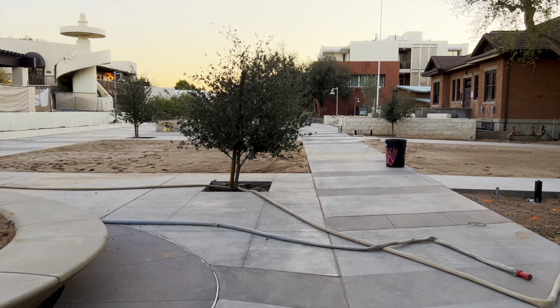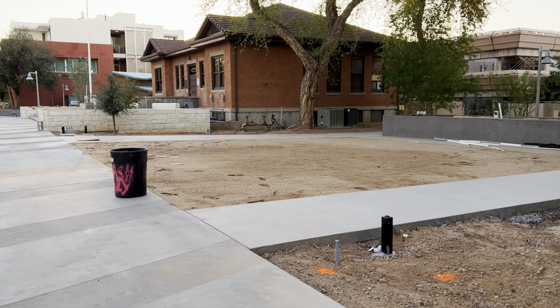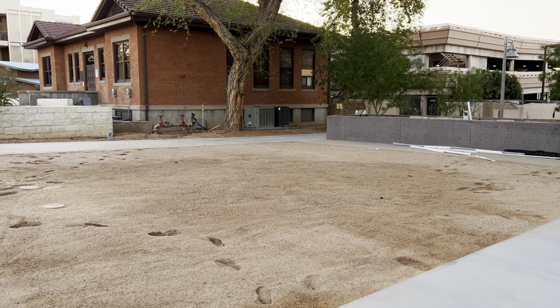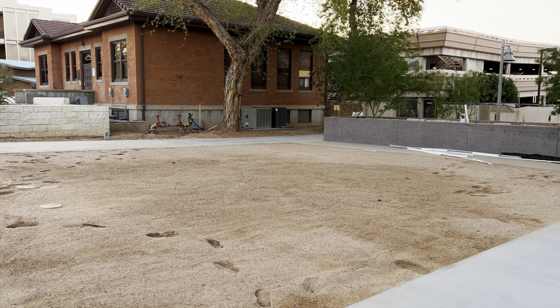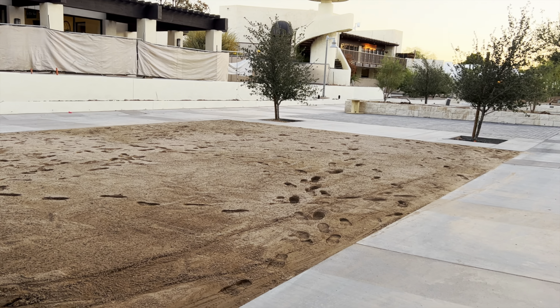Up here you can see in these areas off to the side — this will be the little schoolyard area here, and this looks to be turf, I believe. My guess is they'll bring in rolls of turf and just lay it out when they get ready to start finishing this off. This area over here will also be turf.